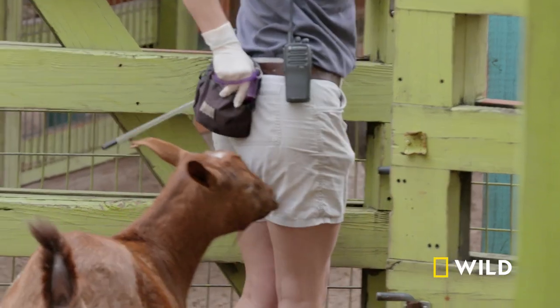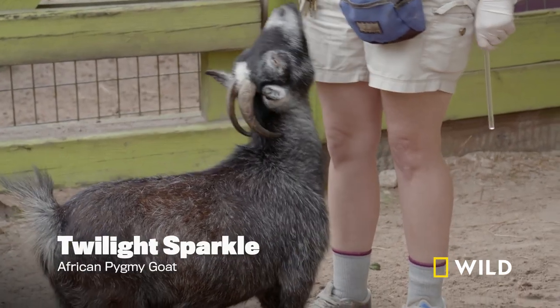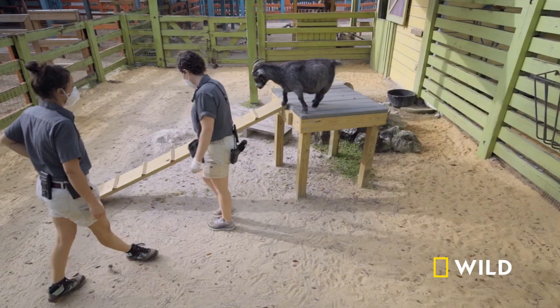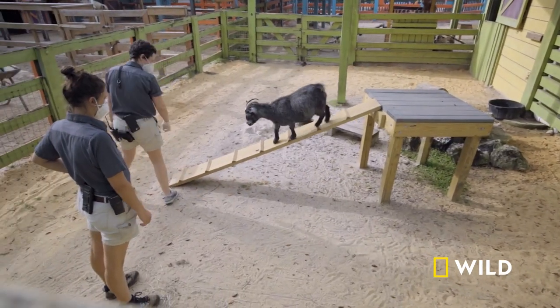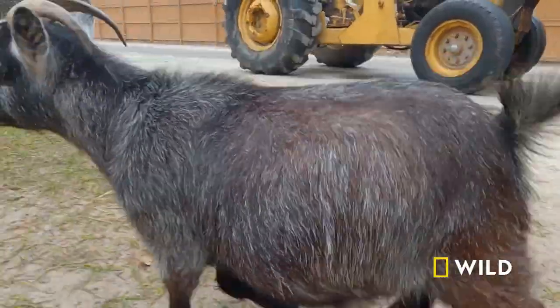Wizard! Twilight! Twilight Sparkle is the littlest goat that we have at the petting zoo area. She is a handful. She's got a lot of personality. Go, Twilight, go! Woo-hoo! Twilight is a go!